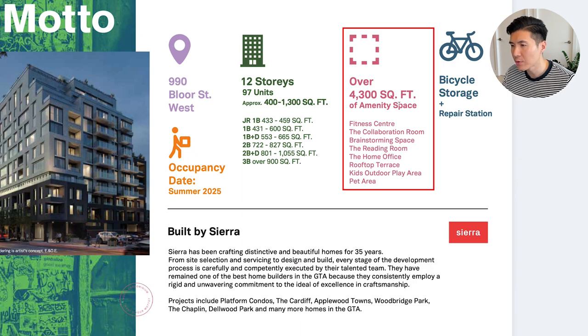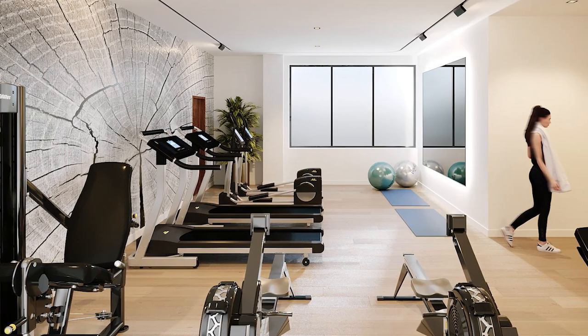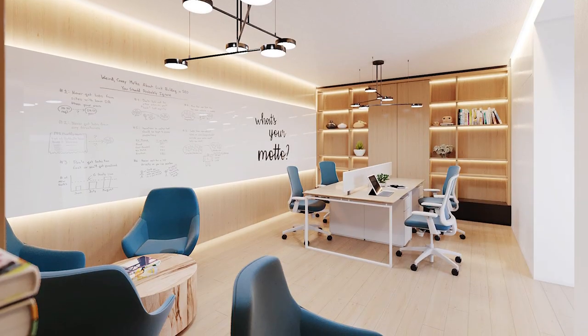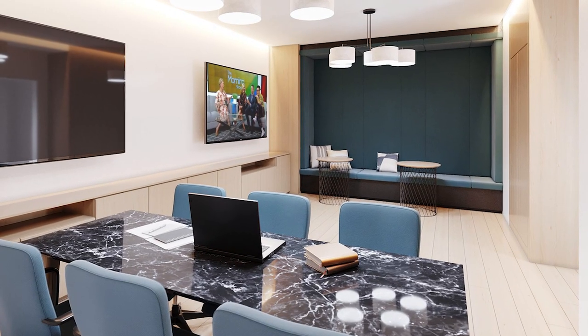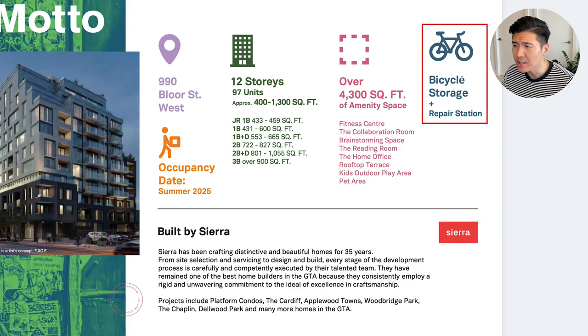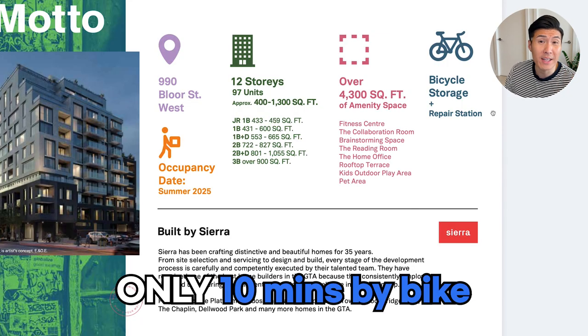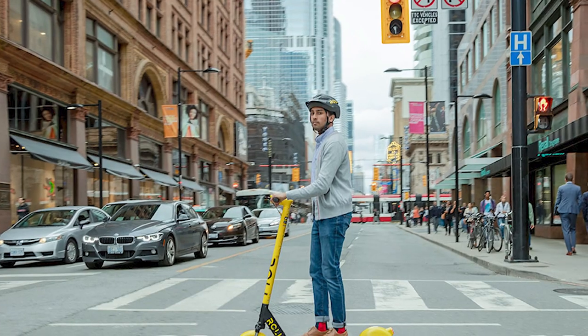Over 4,300 square feet of amenity space, including the fitness center, the collaboration room, brainstorming space, the reading room, the home office, rooftop terrace, kids outdoor play area, and pet area. Also, bicycle storage and repair station for everyone, because it's located so close to the University of Toronto — only a 10-minute bike ride away. The e-scooters are a big thing in the downtown area now, and a lot of people choose to use an e-scooter or e-bike during spring, summer, and fall.